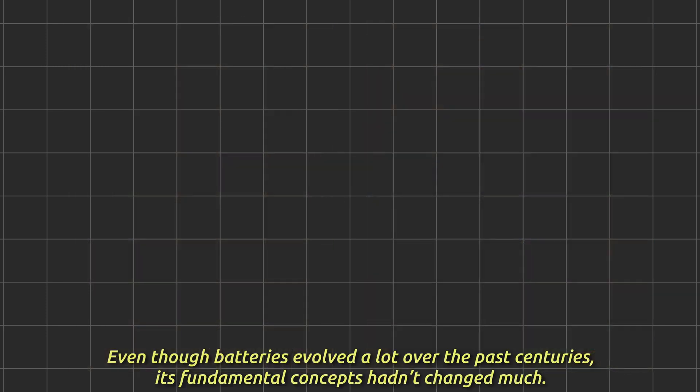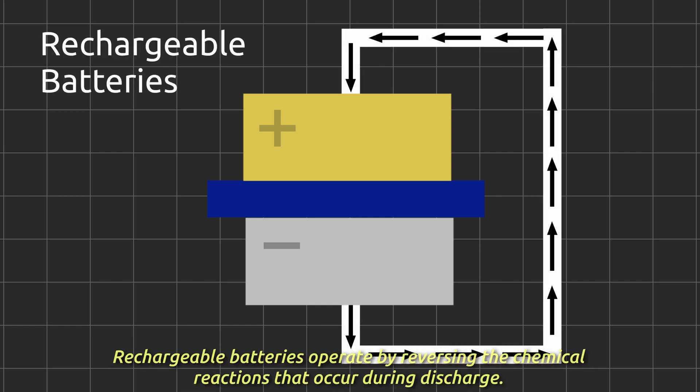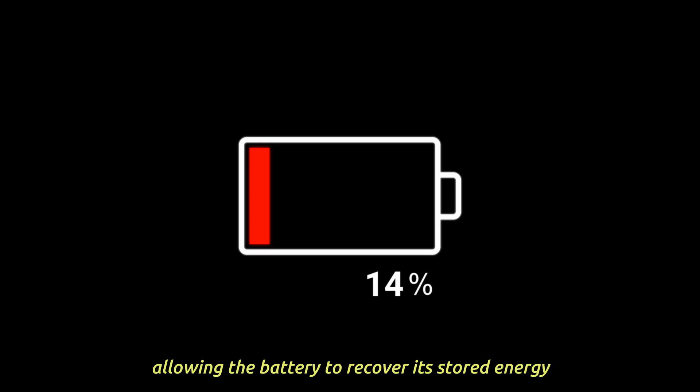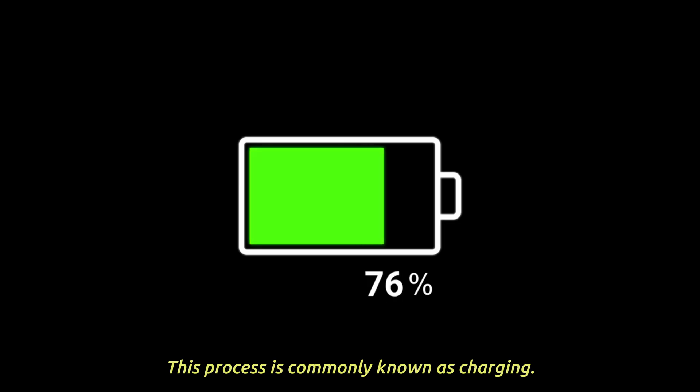Even though batteries evolved a lot over the past centuries, their fundamental concepts hadn't changed much. Rechargeable batteries operate by reversing the chemical reaction that occurred during discharge. When an electric current is applied to a rechargeable battery, it causes electrons to flow in the opposite direction, allowing the battery to recover its stored energy. This process is commonly known as charging.